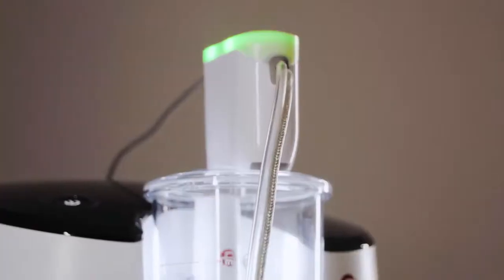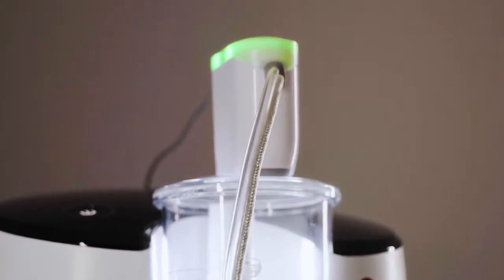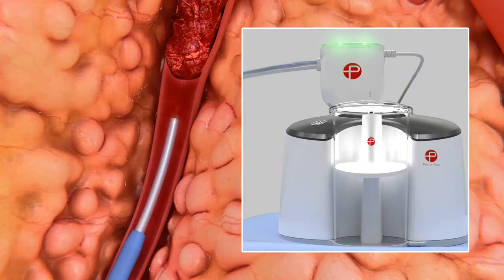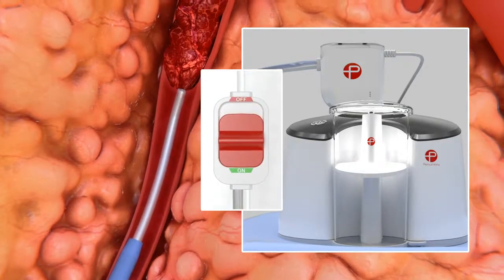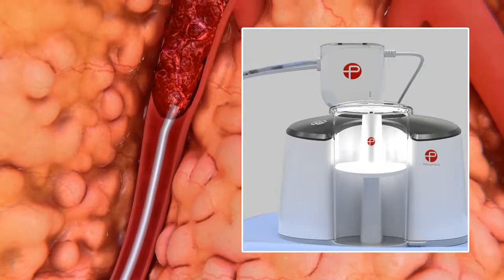When Lightning is plugged into Engine and the four Engine LEDs are illuminated, a solid green light will appear on Lightning to indicate that the device is ready. Once the Indigo Aspiration Catheter is at the face of the clot and the Lightning flow switch is turned on, the green light starts flashing and aspiration begins.